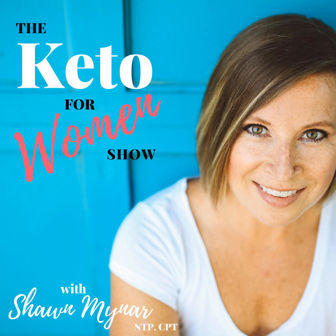It's episode 94 of the Keto for Women show. You're listening to the Keto for Women show. This podcast provides the tools you need to create your own expression of a healthy ketogenic lifestyle so you can stop obsessing and start living. I'm your host and nutritionist, Shawn Mynar. Now let's get on with the show.